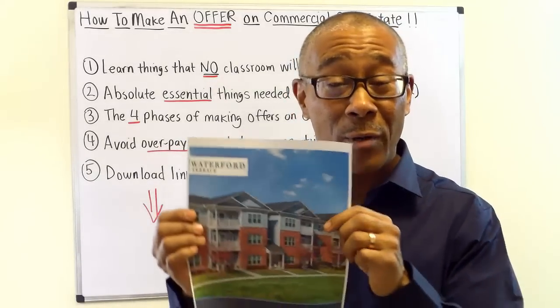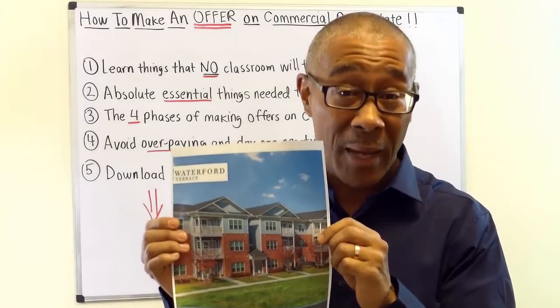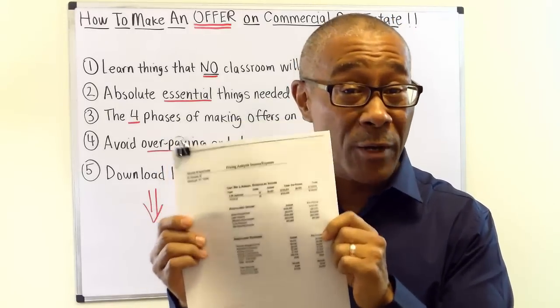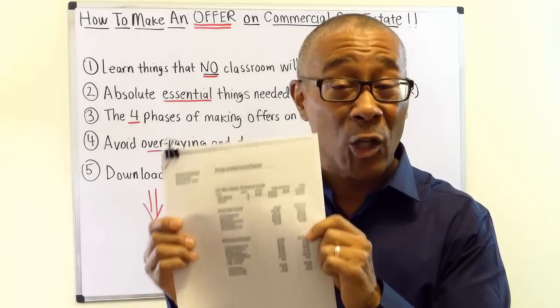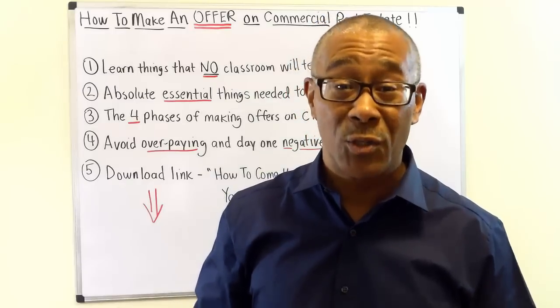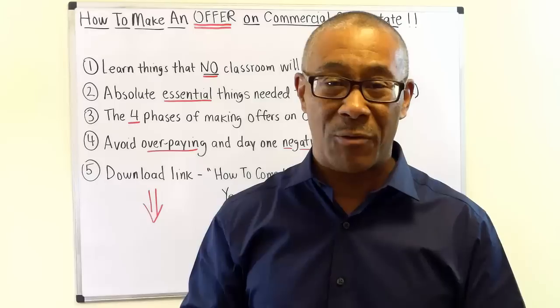If you use the broker brochure to base your offers, guess what? You're going to overpay. If you solely base your offer on the seller's three years of financials, guess what? You're going to experience lower cash flow and lower returns on investment. So the question is, what do you use to base your offer on? Well, that's what today's video is about.